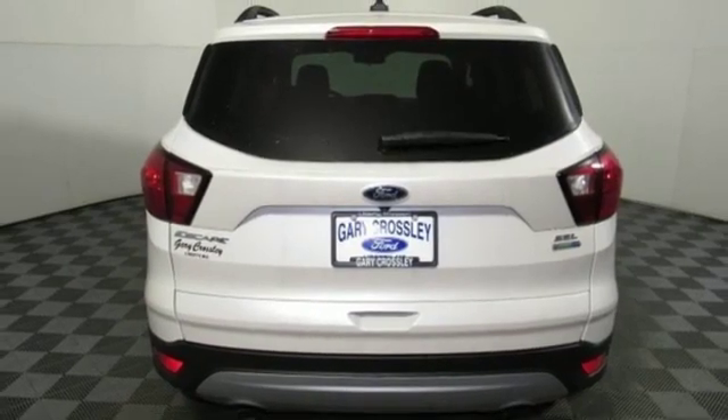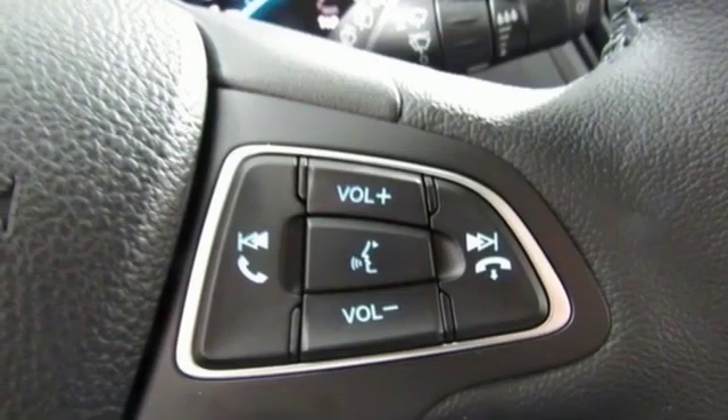SYNC 3 external memory control. Active grill shutters. Intelligent access key.